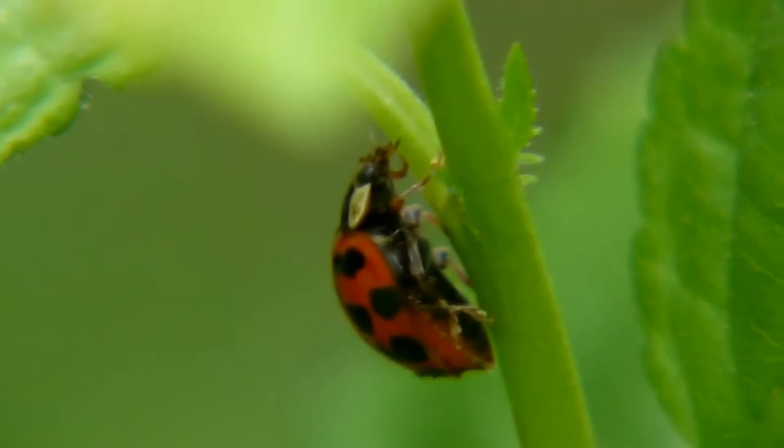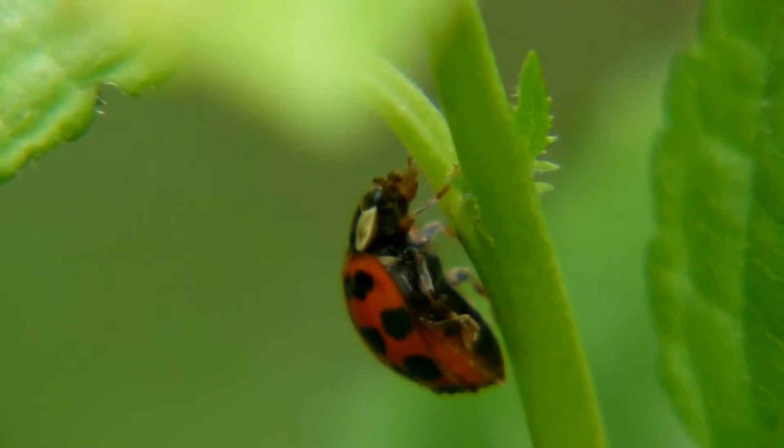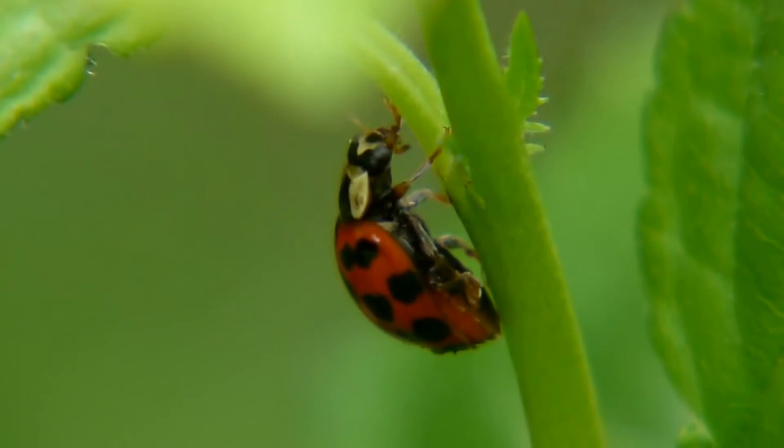Then the ladybug larva turns into a pupa and attaches itself to a plant. As it develops, it begins to acquire all the characteristics of a full-fledged insect. In about 10 days, a fully formed adult emerges from the cocoon.